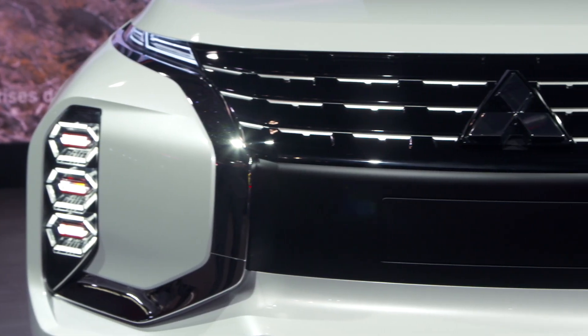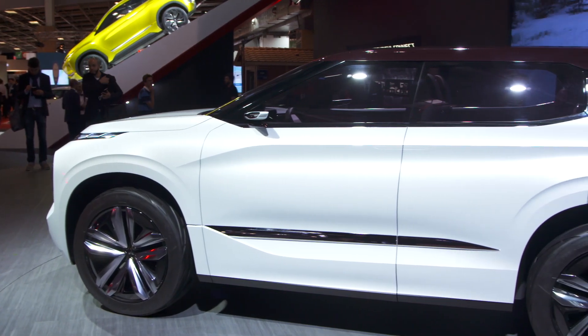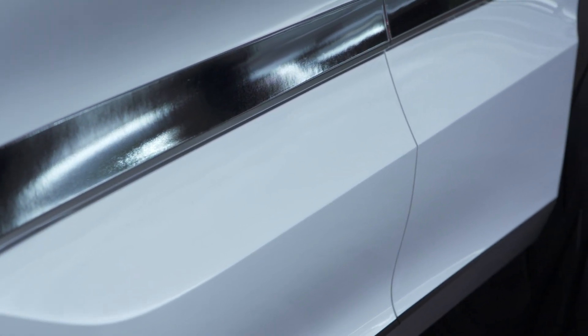This Dynamic Shield front grille gives this concept a real presence, and while it is SUV-sized it still maintains sporty characteristics. It also has sharp character lines and a flat roofline to give a sense of stability and security for the driver.